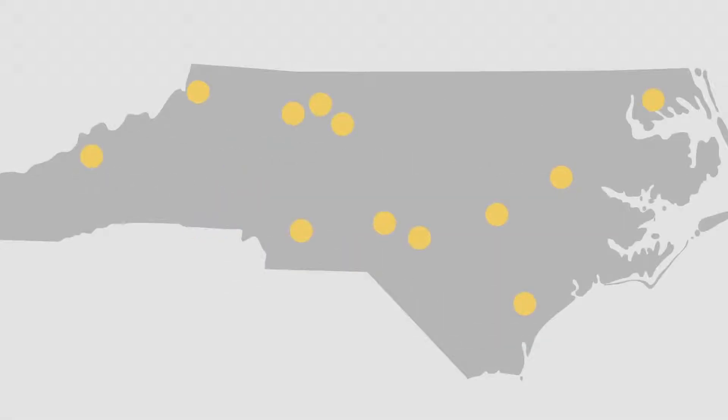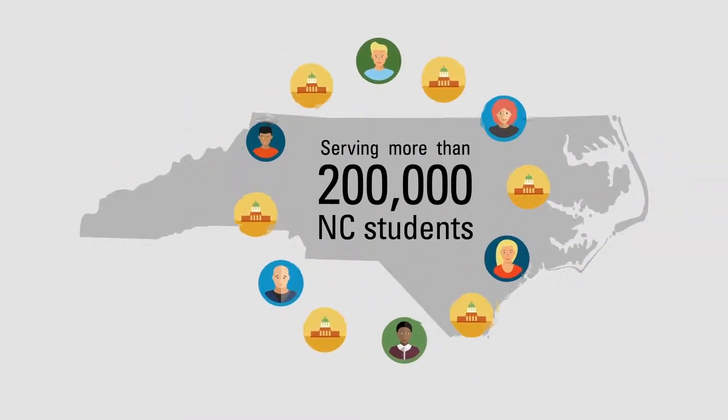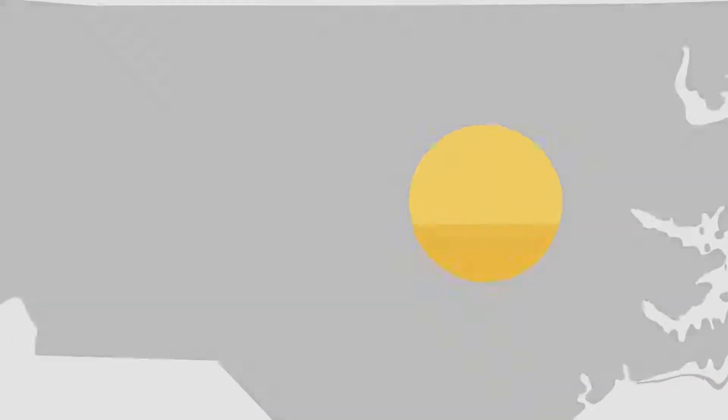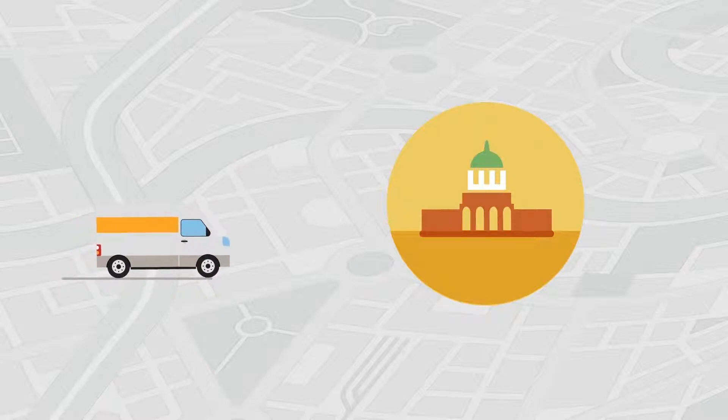At Blue Cross and Blue Shield of North Carolina, we have a long and dedicated relationship with colleges, universities, and the place we all call home. With 30 years of experience in student health insurance, delivering hassle-free plans and dedicated service is at the core of what we do.